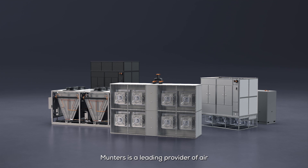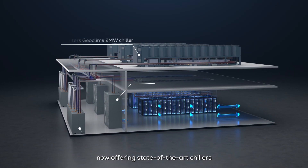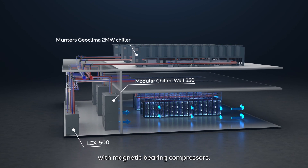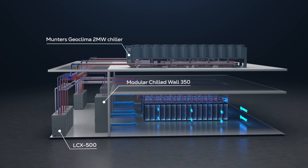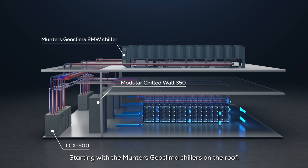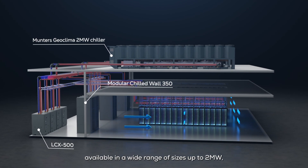Munters is a leading provider of air and liquid cooling solutions for data centers, now offering state-of-the-art chillers with magnetic bearing compressors. The company's cooling solutions have expanded, starting with the Munters Geoclima Chillers on the roof, available in a wide range of sizes up to 2 megawatts.